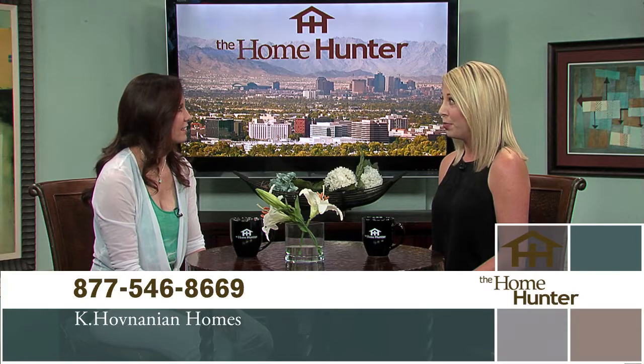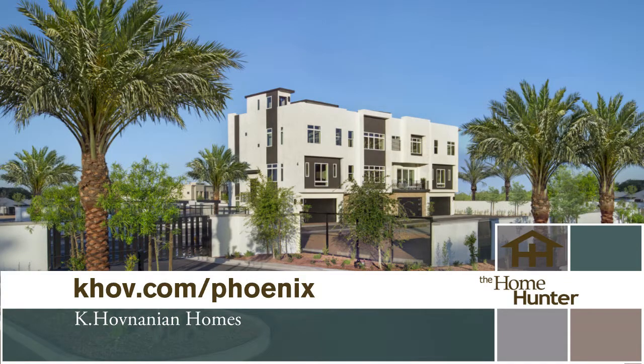We have three amazing communities to hear about today with Kelsey Shillens from K. Hovnanian Homes. Gallery Town Homes in Old Town Scottsdale has been selling like crazy — there are only five homes left in that community, so the time is now if you want to buy in walking distance to Old Town. The three communities offer three-story floor plans with basically three beds, two and a half baths, a bonus room, and large two-car garages — a fantastic option for people wanting an urban lifestyle without sacrificing space.